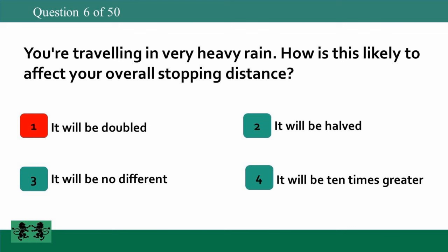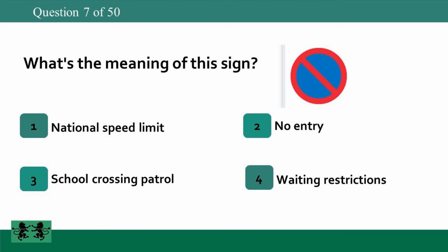What's the meaning of this sign? 1: national speed limit, 2: no entry, 3: school crossing patrol, 4: waiting restrictions.